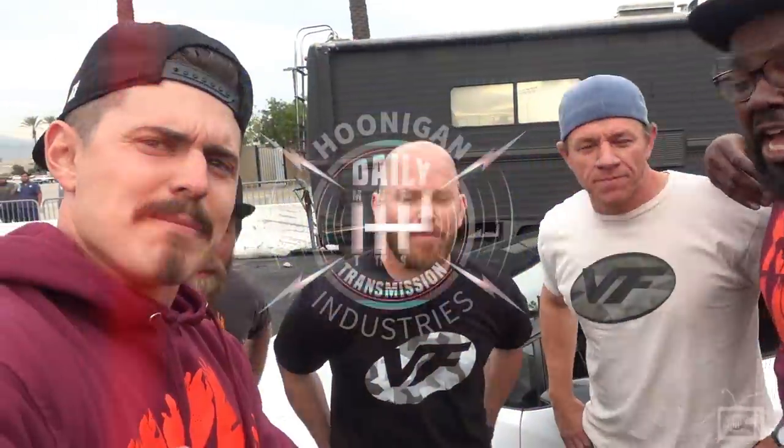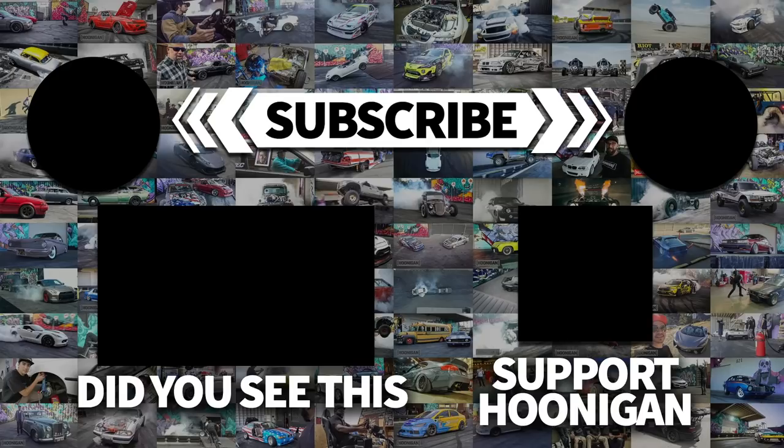We got one last thing we got to do. We got to wrap this. That's a wrap! You kidding me? Hey, let me get one of those.